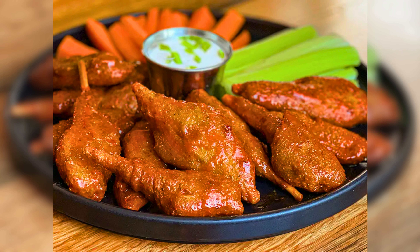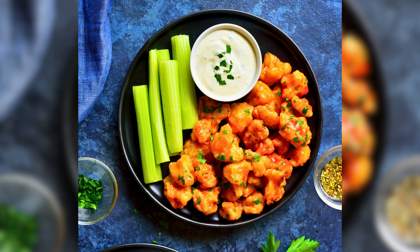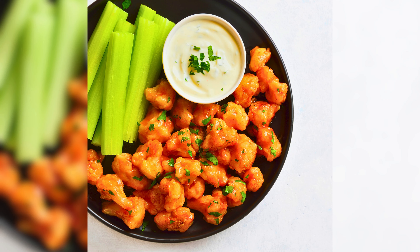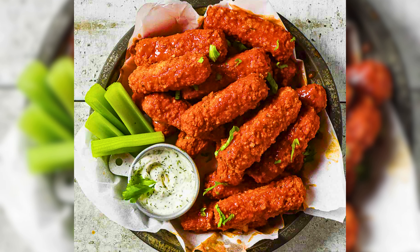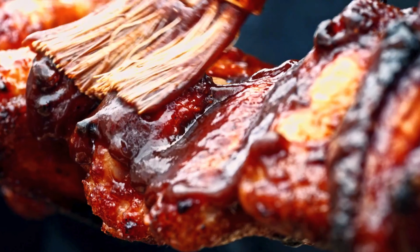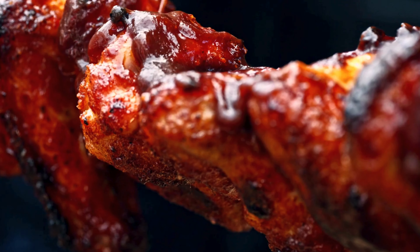Not a fan of chicken? No problem. Discover vegetarian alternatives that mimic the texture and flavor of chicken wings. Dive into the world of cauliflower wings, a popular vegetarian option — they are crispy, flavorful, and perfect for dipping. Experience the versatility of tofu with our tofu wing recipes. These plant-based wings are a protein-packed option.